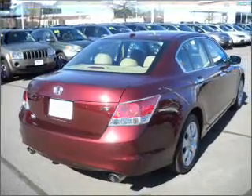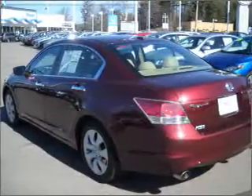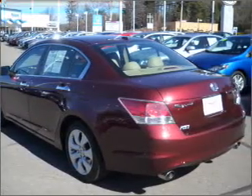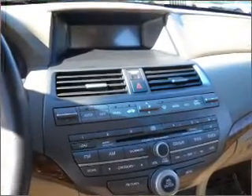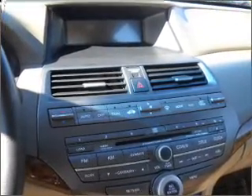Premium wheels give a more luxurious look. You will appreciate the safety feature of anti-lock brakes. Heated seats are a desirable comfort feature. Enjoy the flexibility of multi-zone temperature controls.